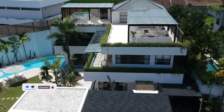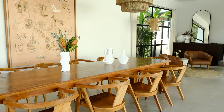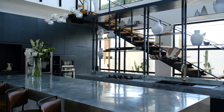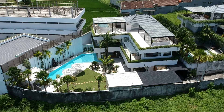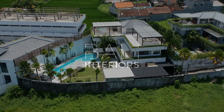Thank you so much, Bali Interiors, for coming here and taking a peek in my paradise.